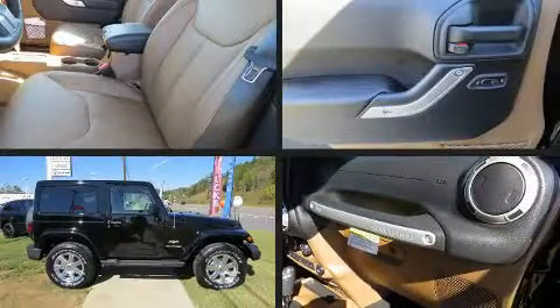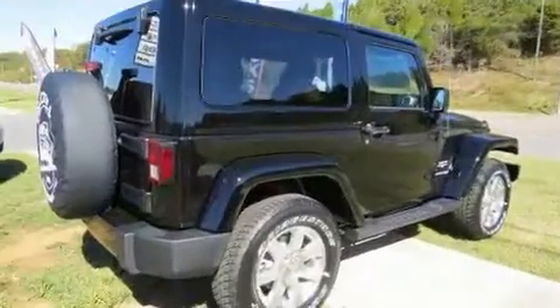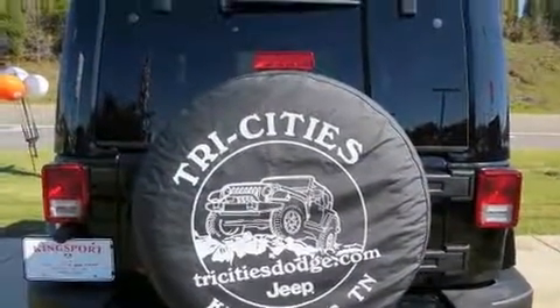This two-door, four-passenger convertible leads among competitors in its segment. A 3.6 liter V6 engine pairs with a sophisticated five-speed automatic transmission, providing a spirited yet composed ride and drive.